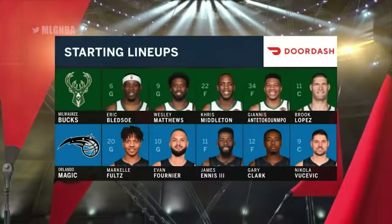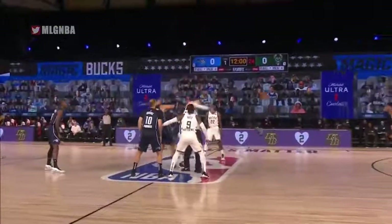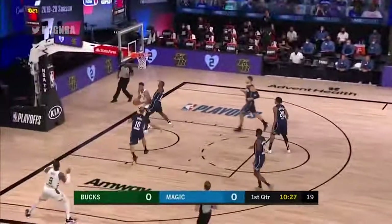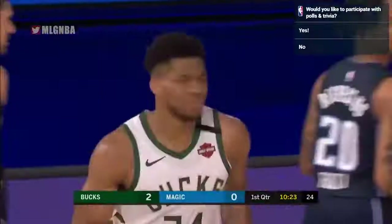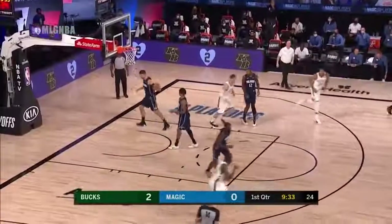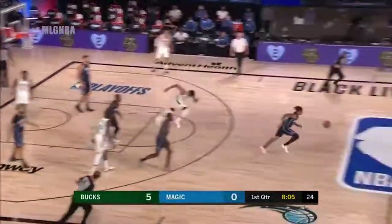Lineups presented by DoorDash for the Bucks. Bledsoe and Matthew Bamba are also out with injuries. Bledsoe with the rebound, long throw ahead to Giannis — first points of the game by Giannis. Eric Clark on that assignment gets help from Fultz. Matthews with a tough three, banked it in, but can't convert on the other end — number one team defensively.